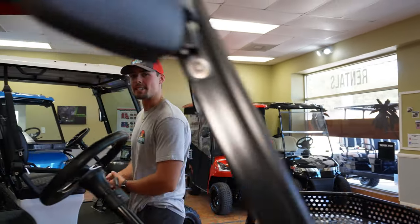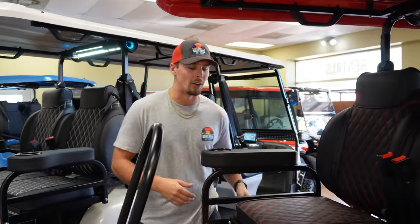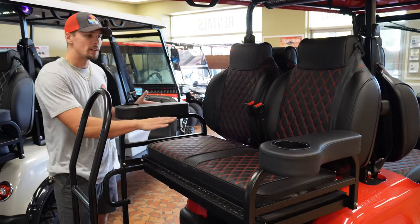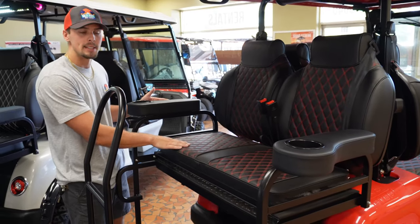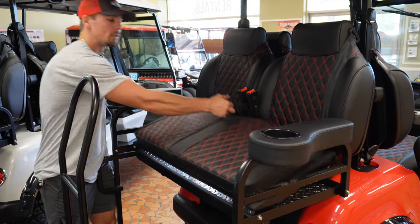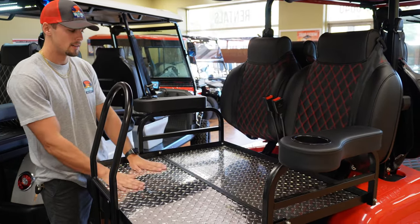Another great thing about these Epic carts is that they took rear passengers into account. In the back seat from factory, they come with armrest cup holders, premium diamond stitch back seats stitched in the same pattern as the front seats, and a fold down rear seat which reveals a nice diamond plated bed lining.